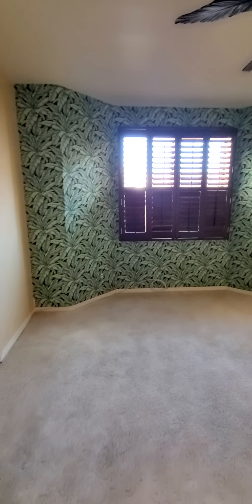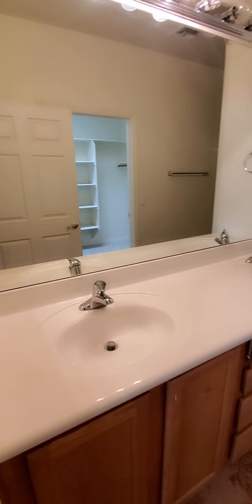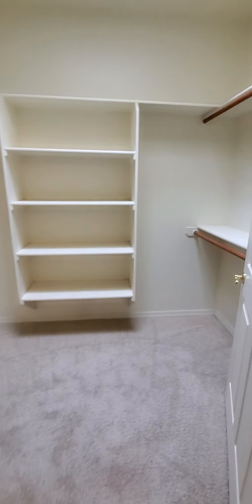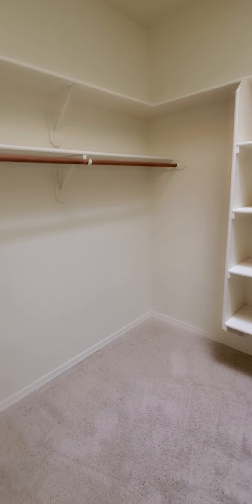Here's the master bedroom. There's some unique wallpaper in here that kind of goes with the teak slash mahogany looking plantation shutters. In the master bathroom you've got two vanities and a walk-in shower. There's also a really large walk-in closet with a skylight.